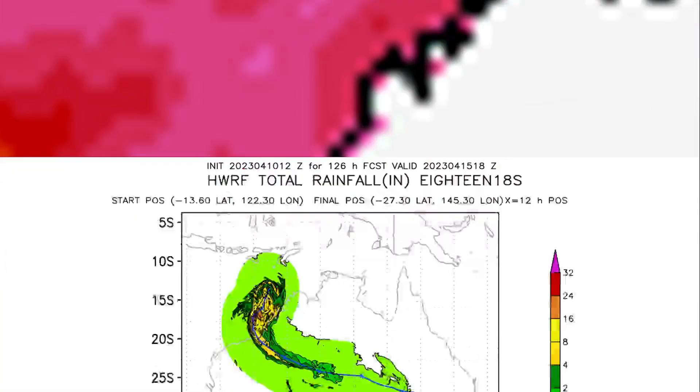Sea surface temperatures at the storm's current location are 31-32 degrees Celsius, which explains why rapid intensification is expected. Wind shear is also rather low. With these favorable conditions, Cyclone 18S has everything it needs to become a significant tropical cyclone over the next few hours.